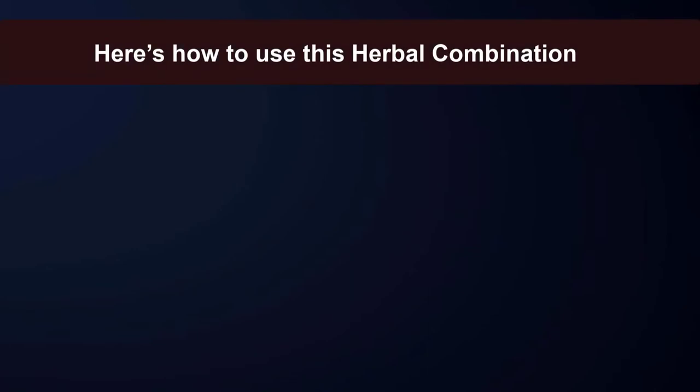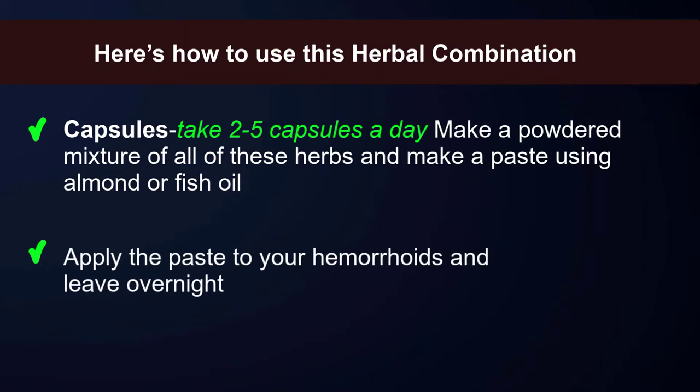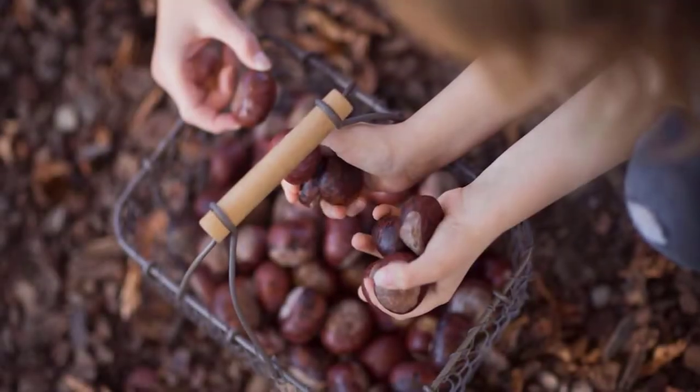Goldenseal root constricts blood vessels, which allows hemorrhoids to shrink and gives them time to heal. Here's how to use this herbal combination: take two to five capsules a day. You can also make a powdered mixture of all of these herbs and make a paste using almond or fish oil, then apply the paste to your hemorrhoids and leave overnight.